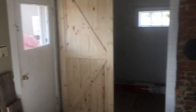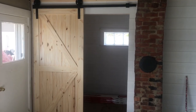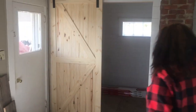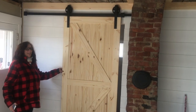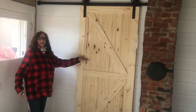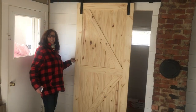We did get our barn door on. My wife's about to demonstrate — the door doesn't have the bottom fixture on it yet, but we've got to put the floors in first. There you go — nice sliding door closes. Show them how it opens; it's really cool how it opens.